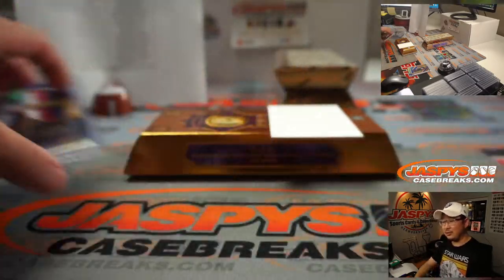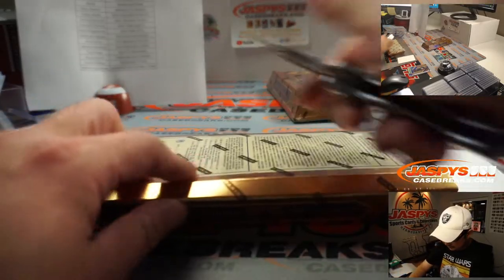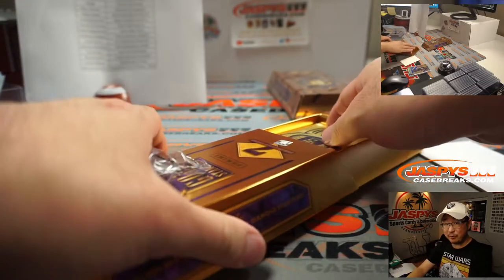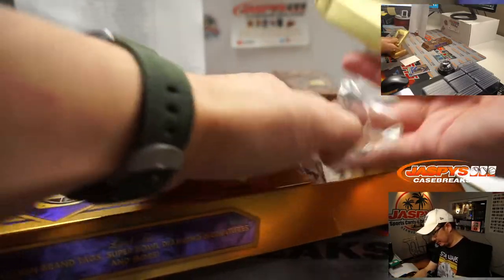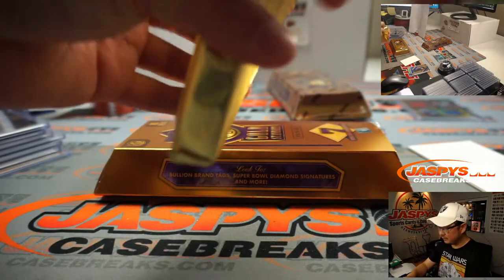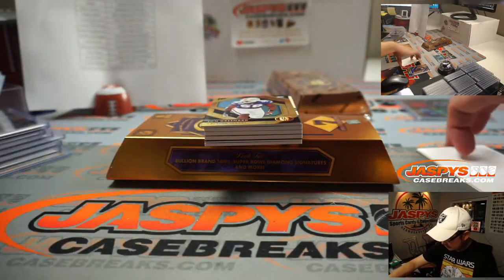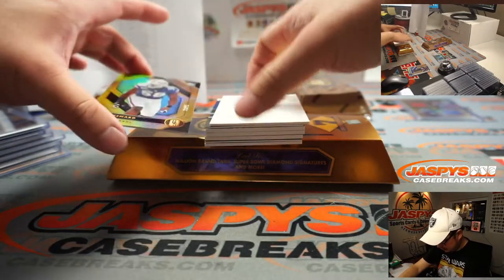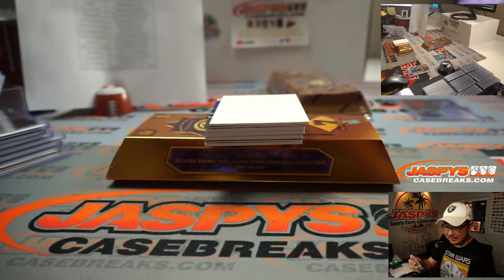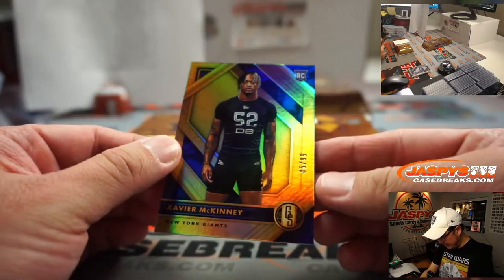Jett's asking why there are kickers' autos in this set. Because kickers are people, too — they're the only players on the field, aside from the punter, that actually puts the foot in football, Jett. Of course they need to be in a set. John Greenard to 75, Texans — that'll be for Art. There's Xavier McKinney to 99.